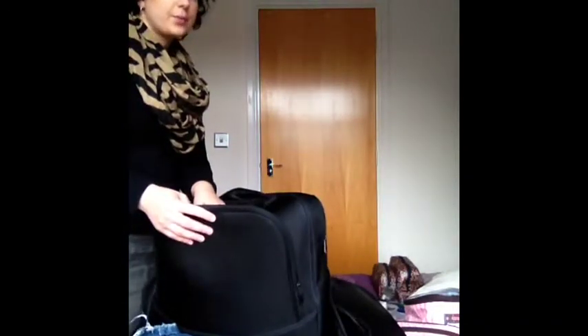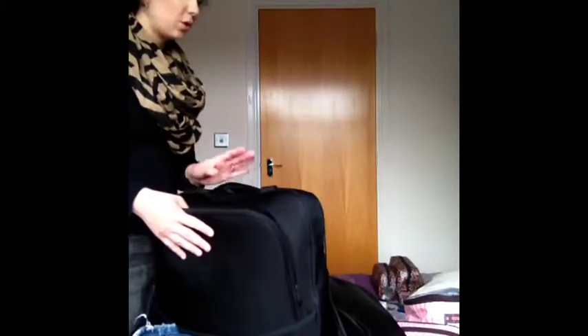I'm taking my bassoon home to practice. I'm taking my grade three in December, so it's not long away and I could really do with as much practice as possible.